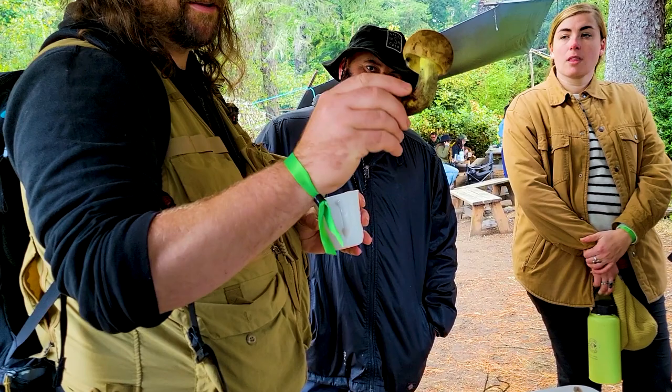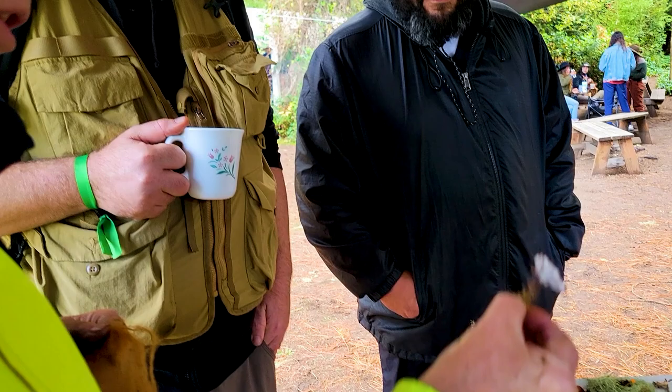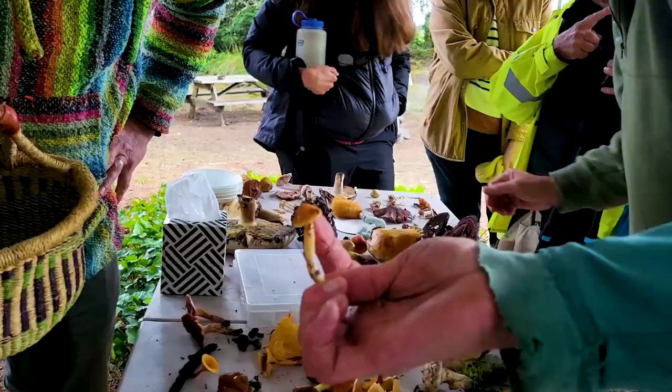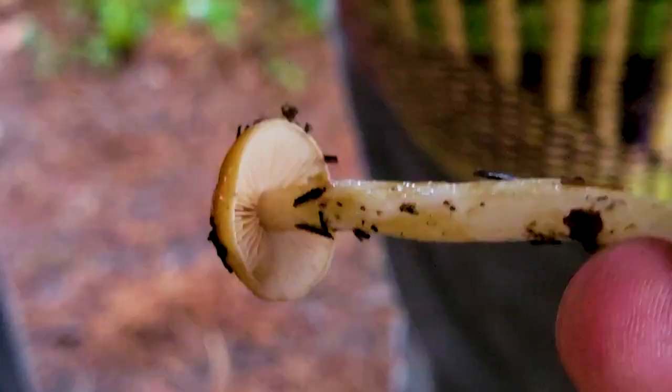We've got a Laccaria — Laccaria laccata or whatever it's called. And there's a Mycena amicta — the bluest top. How I know it's a Cortinarius is by that brownish cortina, the kind of little ring up near the top. You can see things stuck on the edge there.